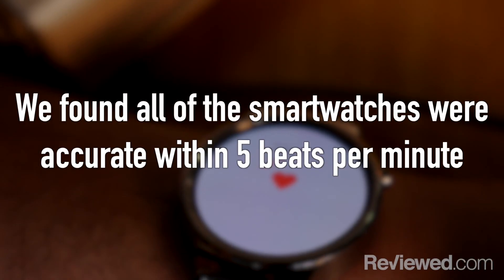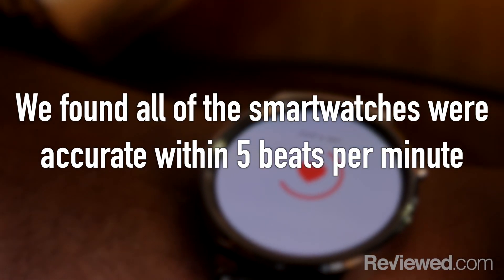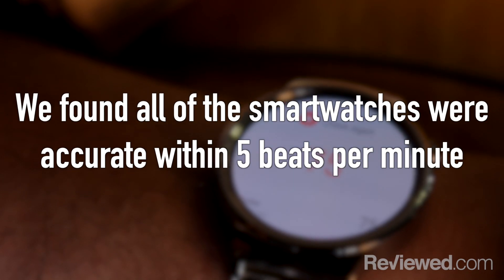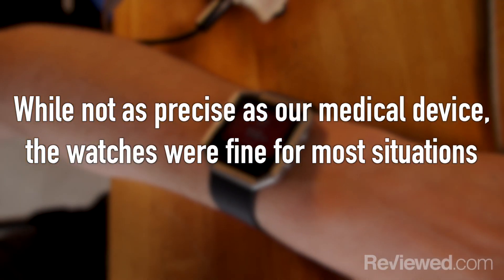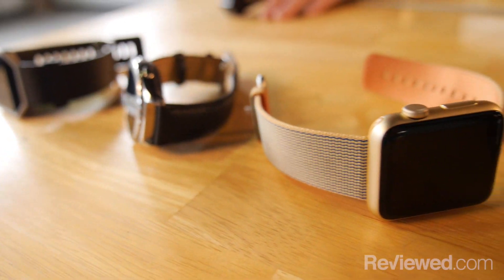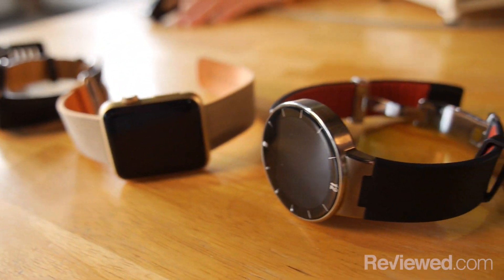So after taking resting heart rates and elevated heart rates, we found that none of the smart watches were off by more than five beats per minute. Which is interesting because really, if a medical professional like Sarah is going to be taking your heart rate, they're looking more for a range — are you above 120, are you between 80 and 100 — they're not looking for specific beats per minute. So in all, if you're going to use a smart watch as a beats per minute tracker, turns out they're accurate enough to be used medically.